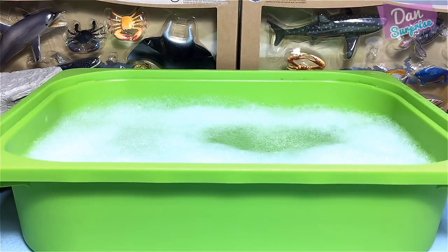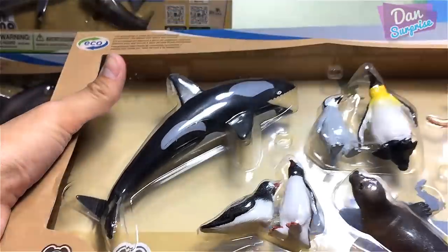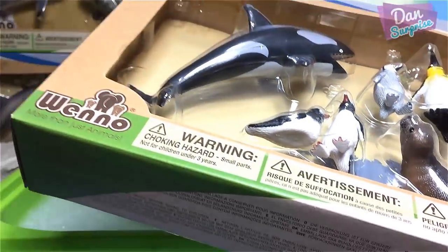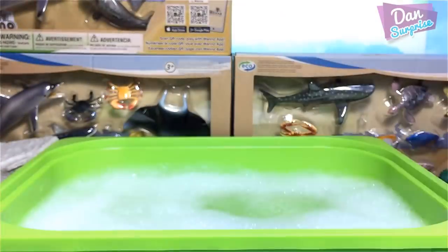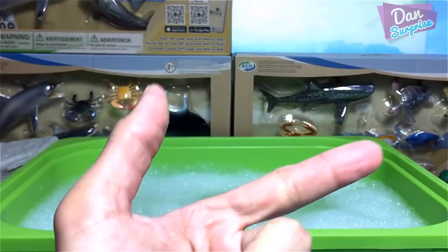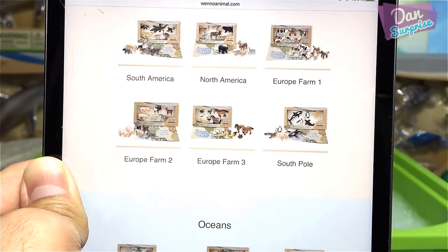It's time for us to learn some facts about sea animals. Today we have four boxes of really cool marine animal figures to show you guys. This is from Weno, and I want to say a huge thank you to Weno for sending me plenty of boxes of different figures like sea animals, dinosaurs, and wild animals.